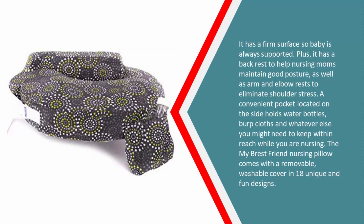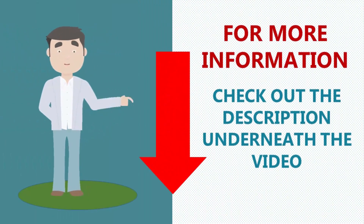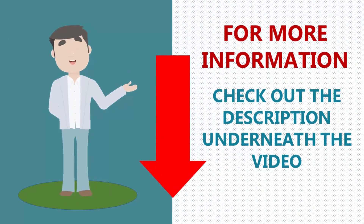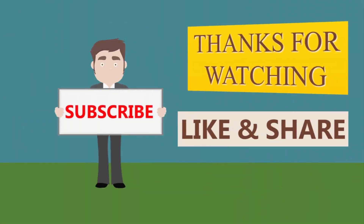It also features arm and elbow rests to eliminate shoulder stress. A convenient pocket located on the side holds water bottles, burp cloths, and whatever else you might need to keep within reach while you are nursing. The My Breast Friend nursing pillow comes with a removable, washable cover in 18 unique and fun designs. For more information, check out the description underneath the video. Thanks for watching — for more, subscribe to our channel.